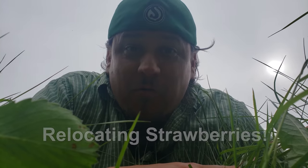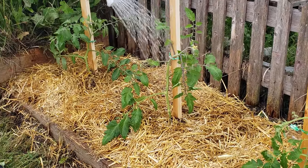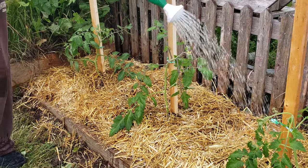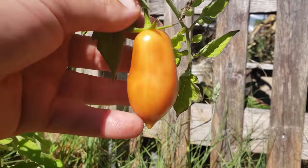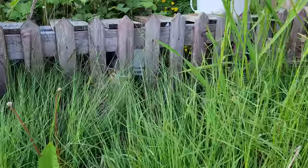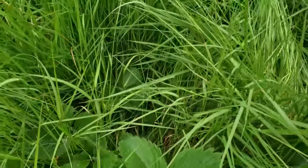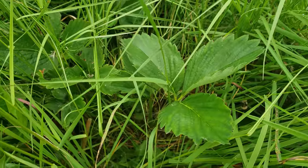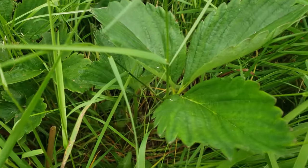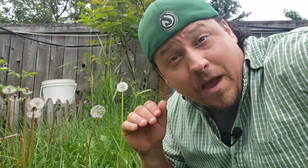Today is all about relocating a long-lost strawberry plant. Along the south side of my garden fence I've got a string of eight-foot beds that I haven't used in three years, completely letting them grow over. Amongst that four-foot-high grass is a dynamite specimen of a strawberry plant — I believe it's Fresca, but I'm not sure. Today I'm going to dig it up, replant it, and relocate it to a new home.